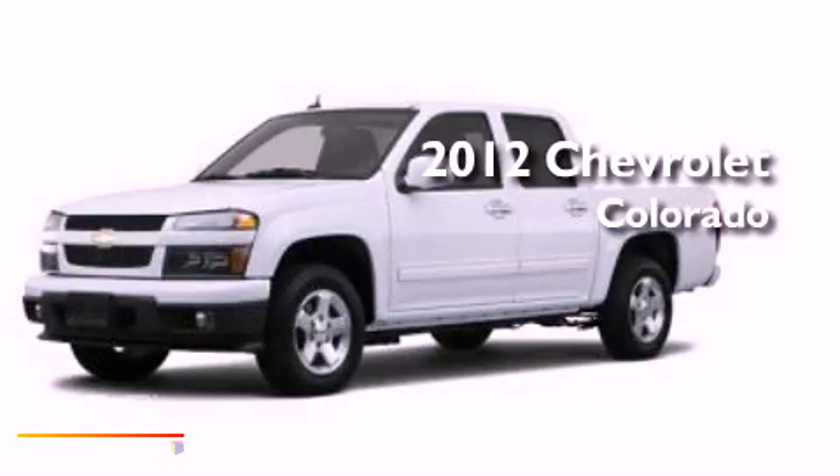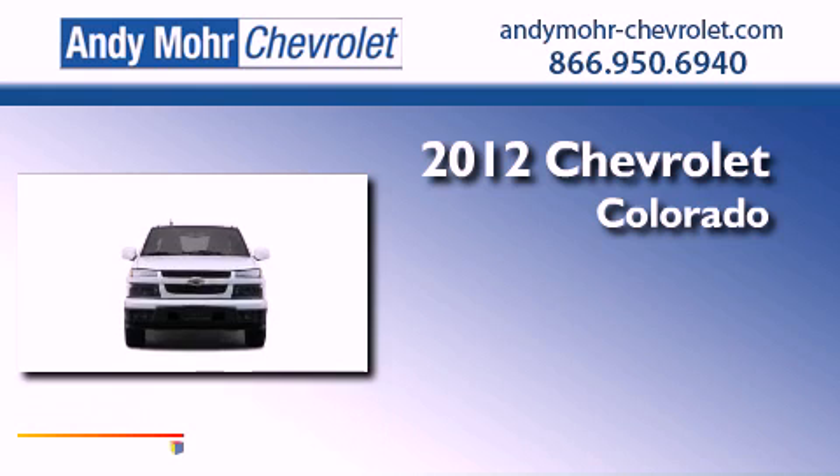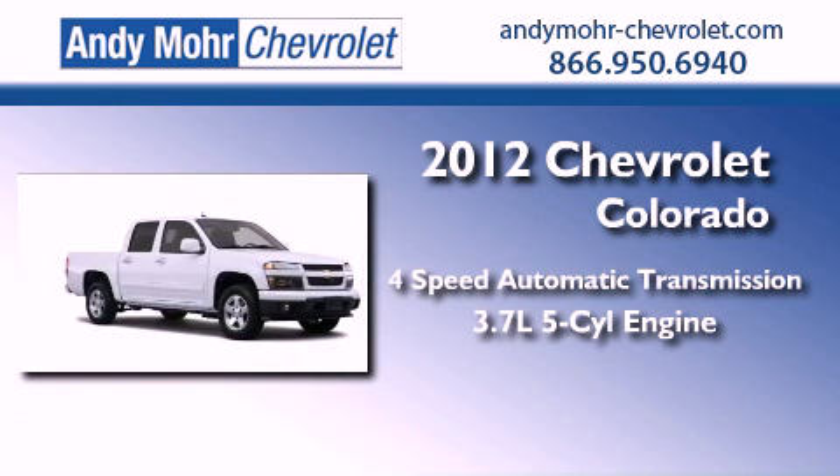This is a brand new 2012 Chevrolet Colorado. This vehicle has seating for 6 adults and a 3.7 liter inline 5 cylinder engine.